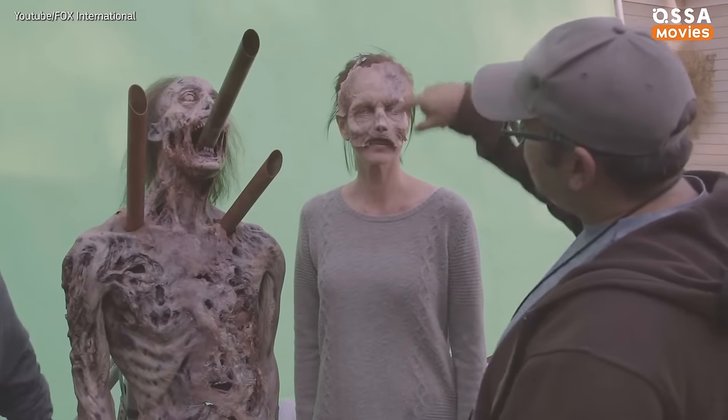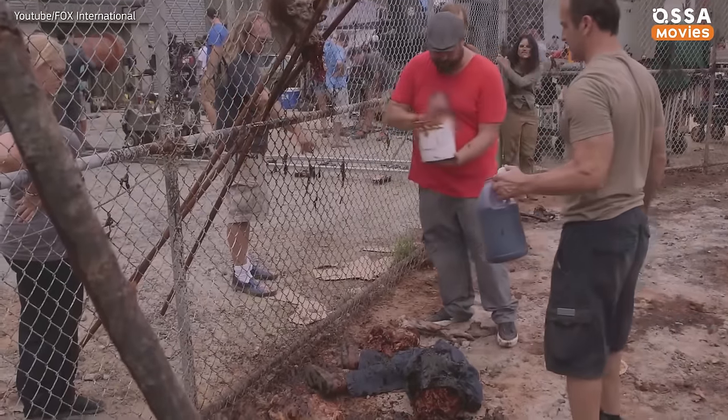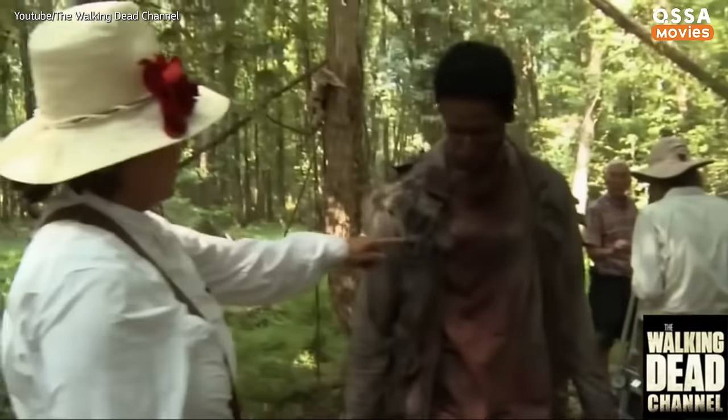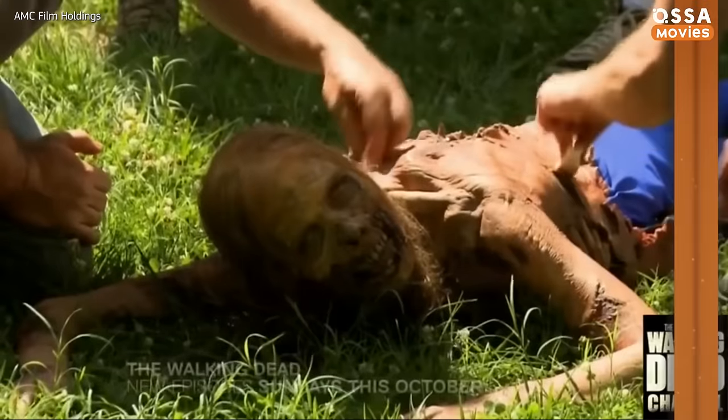The next step to making a walker is applying proper makeup. Surprisingly, there's not much red, blue, and green in the palette. Instead, a yellowish-brown base tone is applied, and then some sort of dried blood colors, like brown and purple. All the colors are very muted and earthy. As a finishing touch, the actors are sprayed with lots of sunscreen, because the Walking Dead series is being shot in broad daylight when it's 100 degrees.